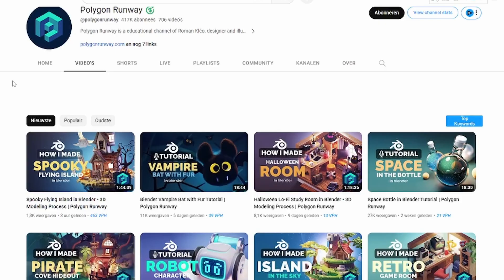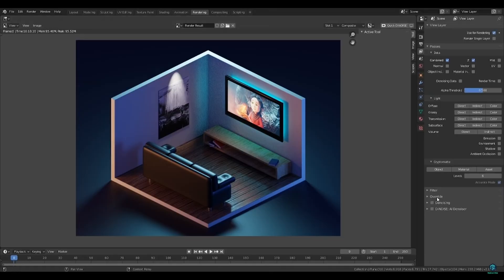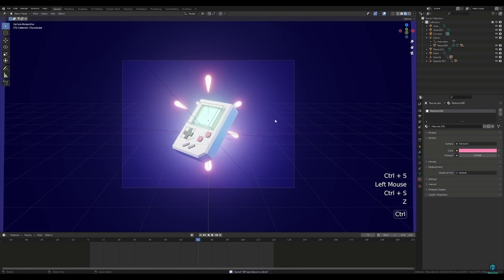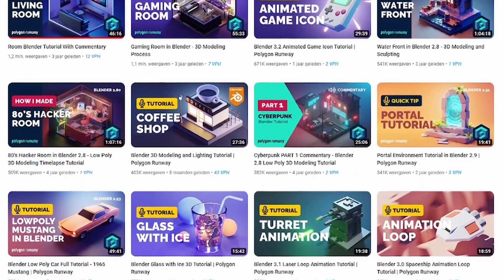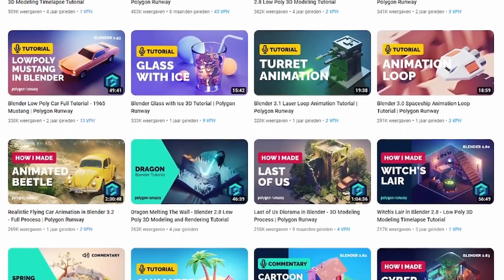Polygon Runway has a lot of content on stylized models and texturing. They also focus on lower poly and isometric renders. Overall a very big channel in the Blender universe, and although I myself don't follow a lot of tutorials from this channel, it might be very interesting if you're into this specific style.